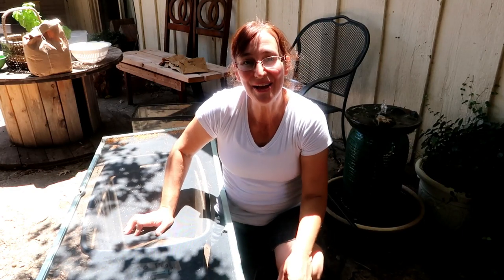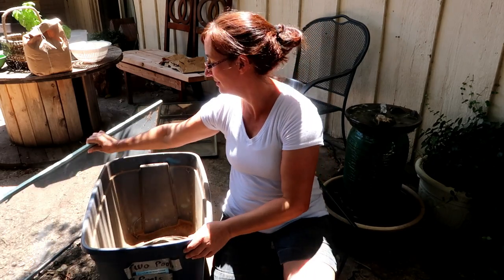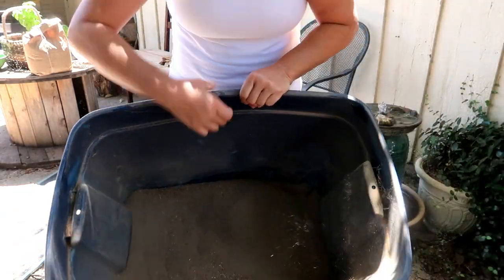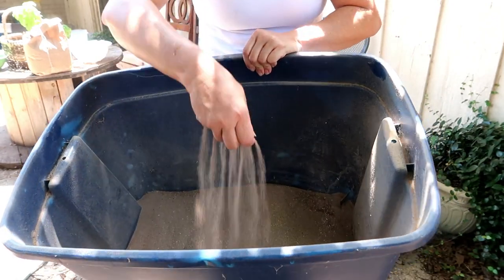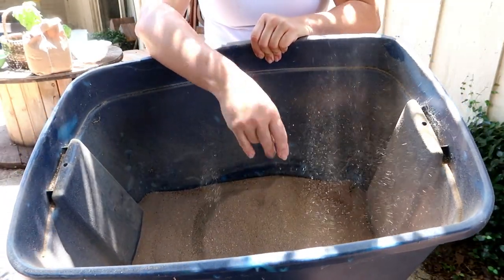Part of preparing for the fall garden is harvesting the mealworms. I do this in the spring and again in the fall. What I'm left with is this mealworm frass — this is amazing fertilizer for the garden. It'll go in all the beds to get ready for fall planting.